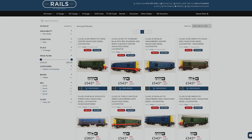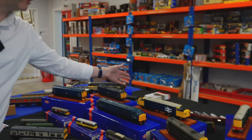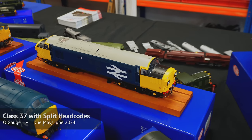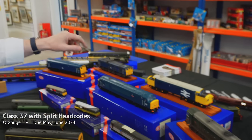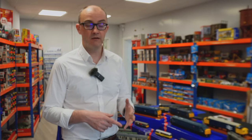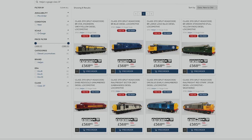Here are a couple of the disc headcode ones, in standard liveries — BR Blue, BR Green — and a couple of specials as well. The next thing to arrive in O gauge will be the split headcode Class 37s; they're on the boat at the moment and should be here in May or June. Standard liveries include blue, large logo, Railfreight, Dutch, EWS, and DRS — a nice broad range of attractive and popular liveries.